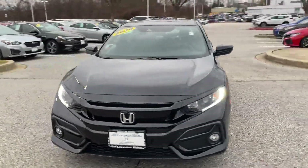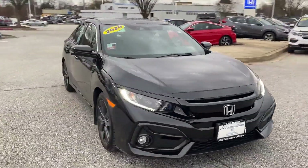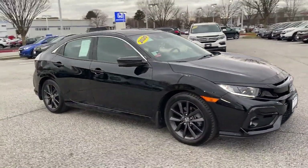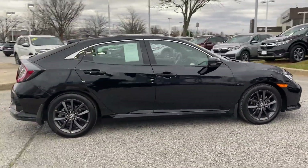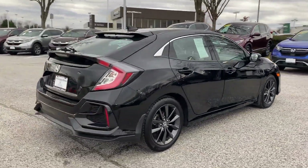2020 Honda Civic Hatchback with less than 14,000 miles on the odometer. This sedan combines safety and comfort with style and performance. It looks as sharp as it performs.